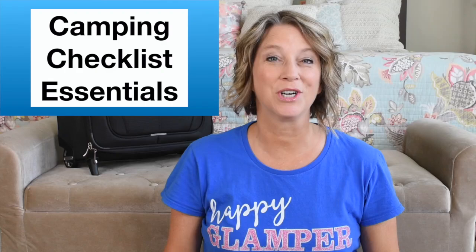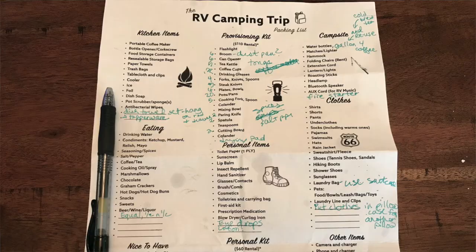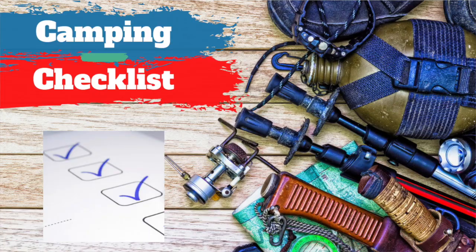Hey there, for your camping checklist there are essentials that you cannot forget. I'm sharing what not to forget on your next camping trip. We made our checklist before our road trip and we still forgot several items. We even had our RV camping packing list from Cruise America, who we rented our RV from, and we still forgot. I made many additions to this list throughout our camping experience.